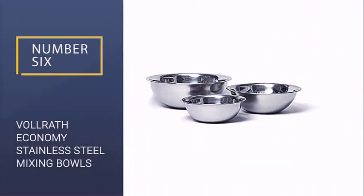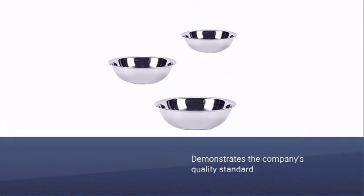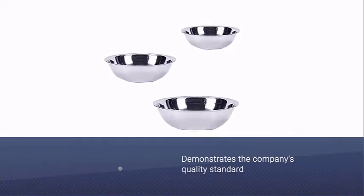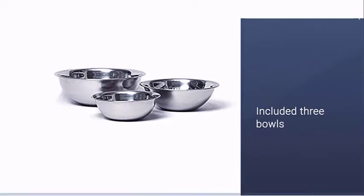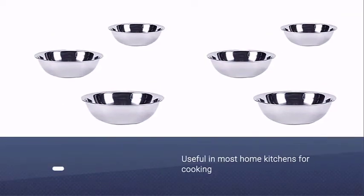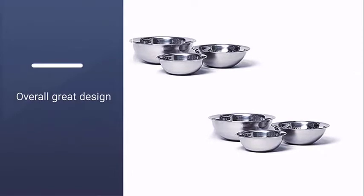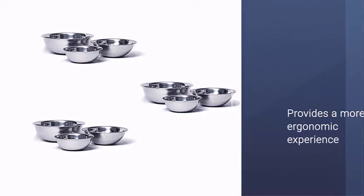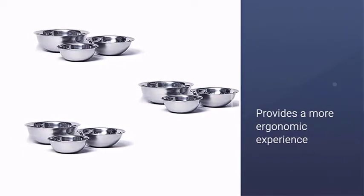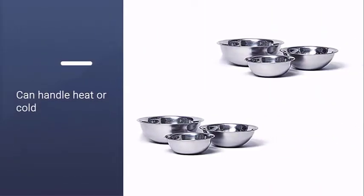Number six: Volruth Economy Stainless Steel Mixing Bowls. Volruth manufactures professional kitchenware, and this set demonstrates the company's quality standard. The three bowls — 1.5 quart, 3 quart, and 5 quart — are just the right sizes for most home kitchens. One benefit of the Volruth design is that the bowls are not as high as other stainless steel bowls, providing a more ergonomic experience, especially for your wrists. These bowls can handle heat or cold, can go in the fridge or freezer, or be used to create a double boiler.